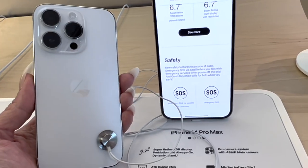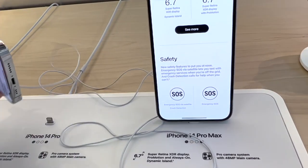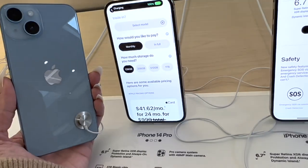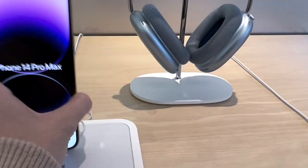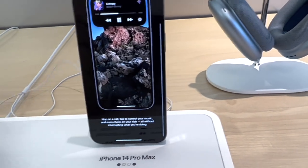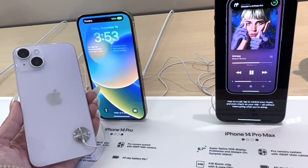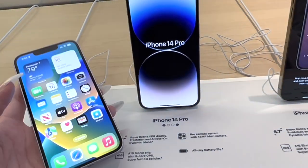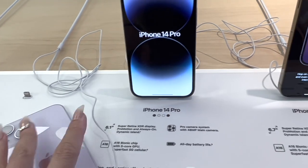So this is the 14 Pro, and then the blue in the 14 — let's look at the other colors. Gold in the Pro Max. The 14 Pro in gold — look how pretty, oh my god, that's so pretty! This is a really pretty color. Really wish they had this in the Pro Max.